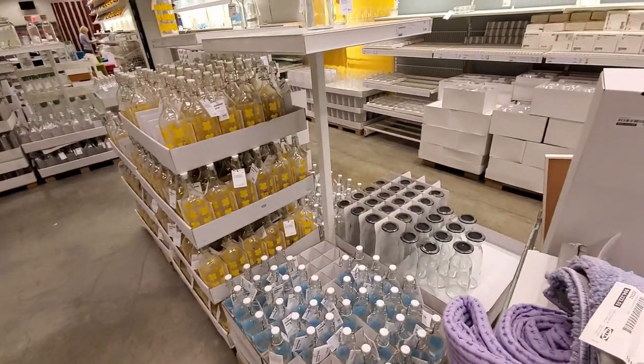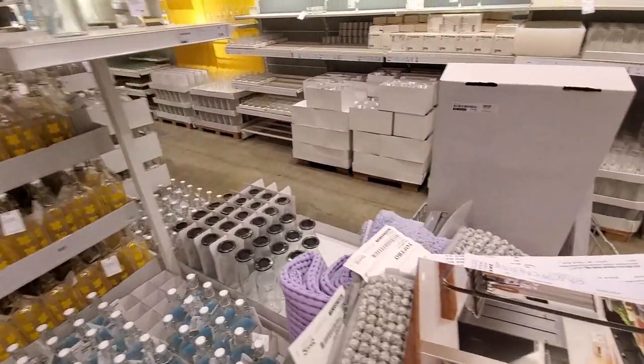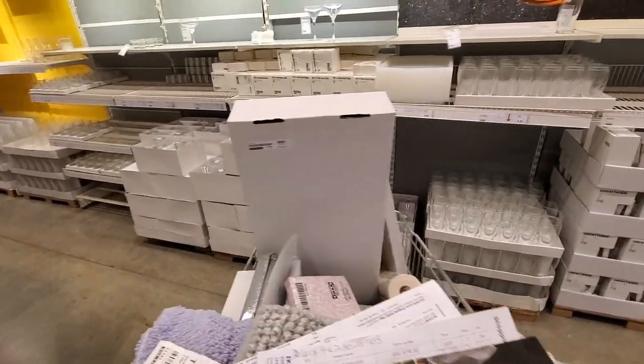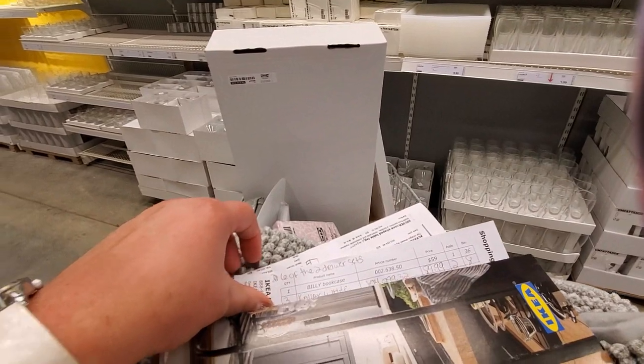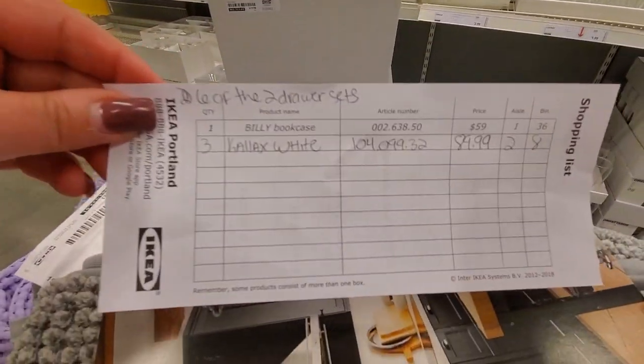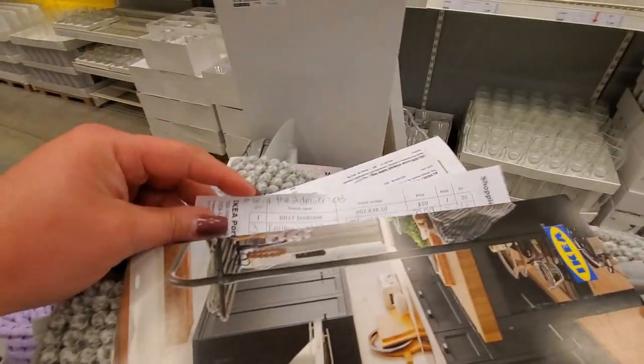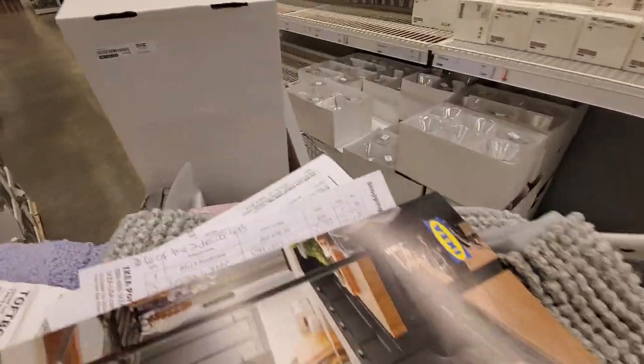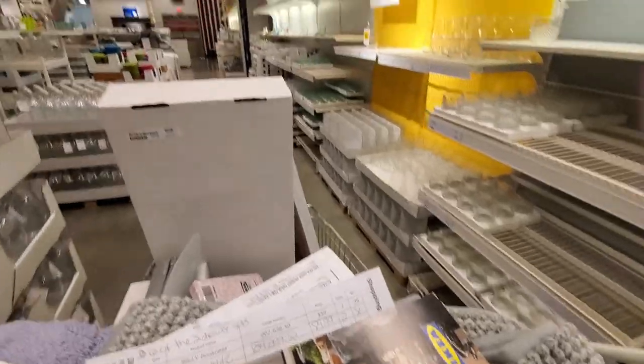I will try to vlog when we get to the area where you pick up your items — it's like a Costco warehouse. You go and pick up your items because you can either take a picture of the tag or write it down on the papers they give you, and then you go find the chosen aisle. Anyway, let's just go down here.